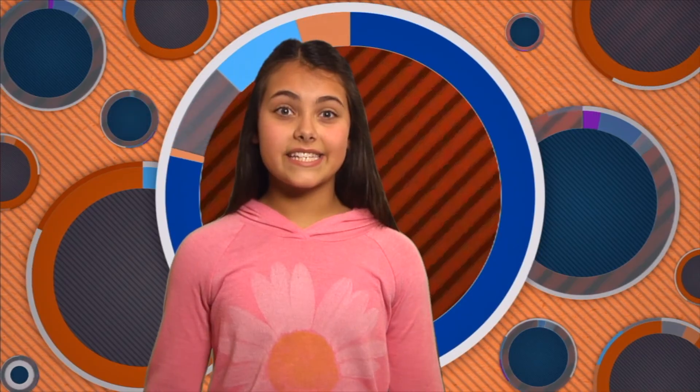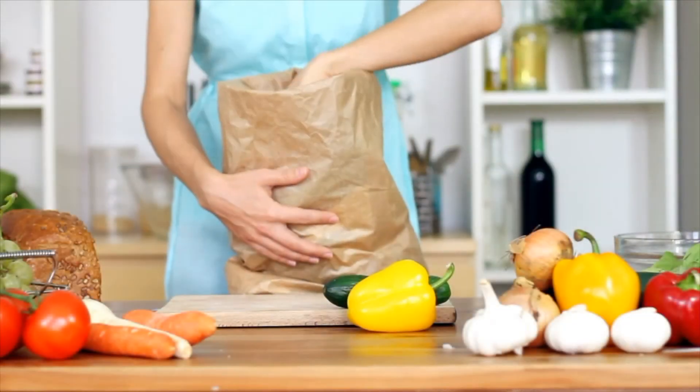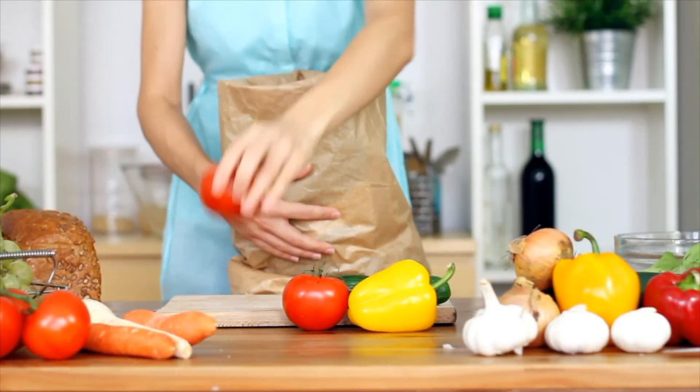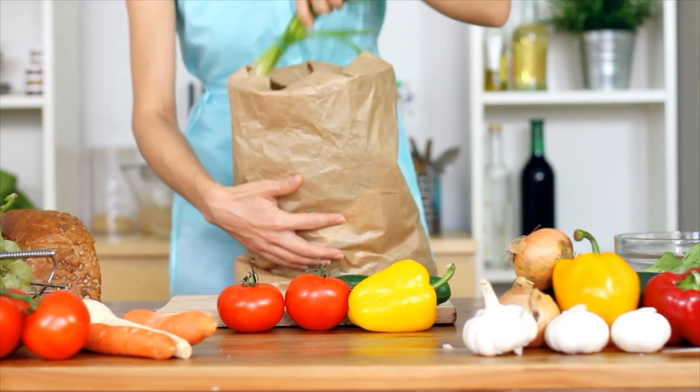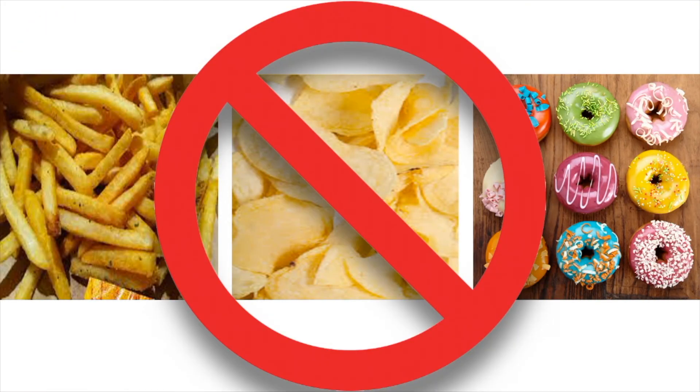That pretty much covers the respiratory and circulatory systems. It is important to understand how your body systems work so you can keep them running smoothly. To maintain cardiovascular health, you should exercise regularly. Exercising strengthens your heart muscle and helps prevent cardiovascular disease. Eating right also helps — eat a balanced diet with fruits and vegetables and other foods that have nutrients your body needs. Stay away from foods high in fat like french fries, chips, and donuts. Exercising and eating right will help you maintain a healthy respiratory and circulatory system in the real world.